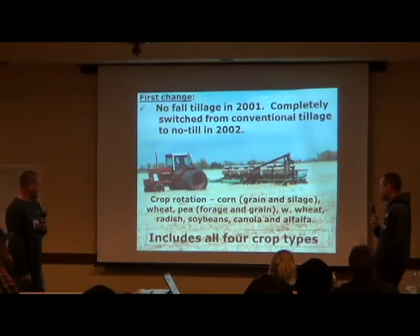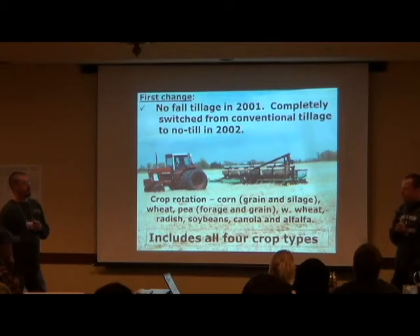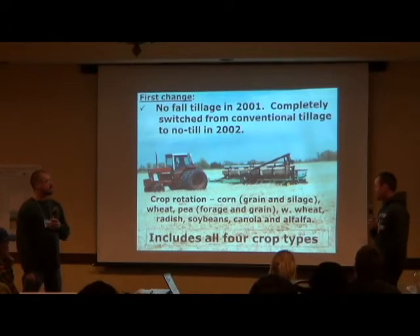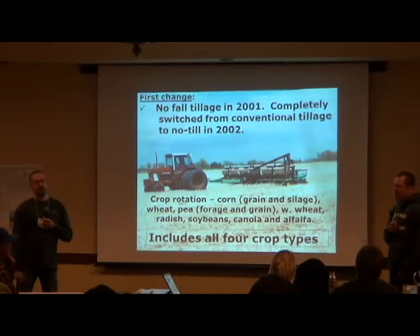Since then we've changed our crop rotation a little bit — still corn, wheat, and soybeans, with more winter wheat now. We've tried some new things too, like raising radishes. We just keep trying to expand our crop rotation and keep it mixed up.